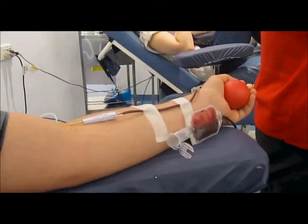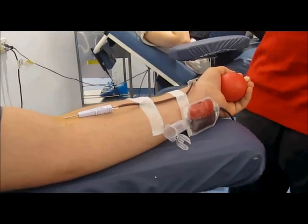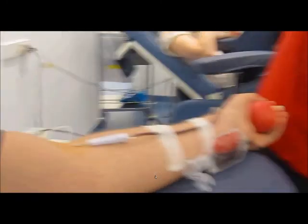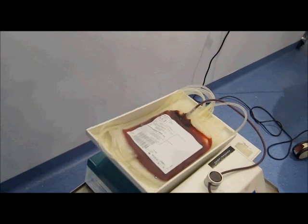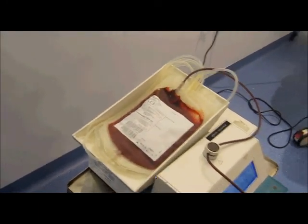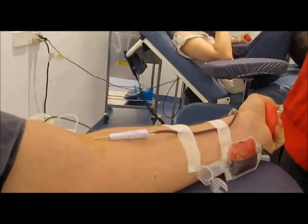A respirocyte, however, functions without the need for this molecule. Instead, it would use specially designed rotors and filters to regulate the movement of oxygen, carbon dioxide and glucose through the machine. While red blood cells are limited by the oxygen-carrying capacity of haemoglobin, which is only four oxygen molecules, the artificial cells have no such problem, with the suggestive potential to carry up to 236 times this.